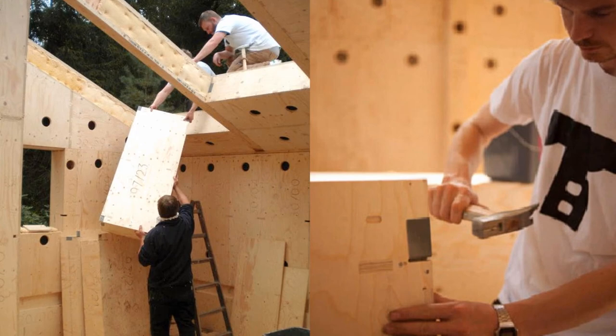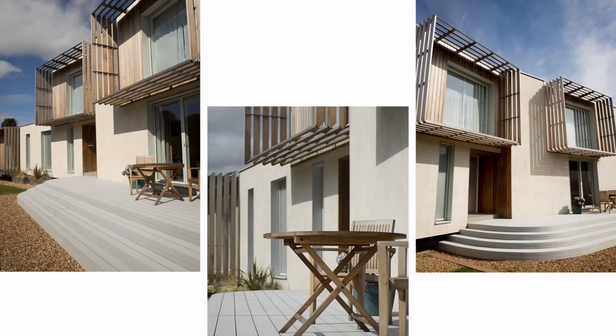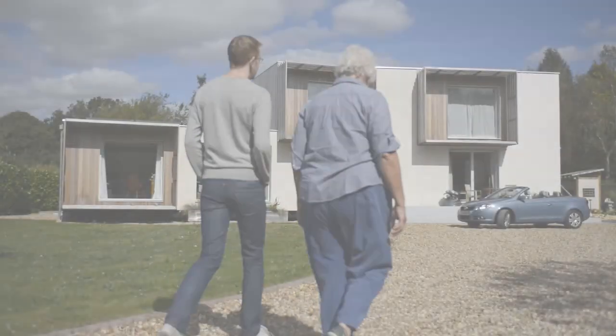These boxes were slotted together to create an airtight building, insulated with newspapers. The house has an extremely low heat and power requirement — less than £50 a year. The owners even make money by selling energy generated by their solar panels.